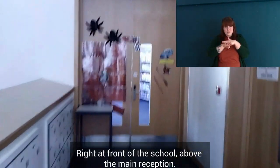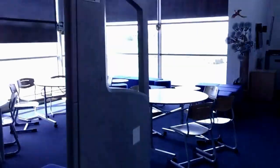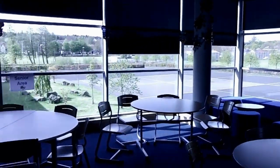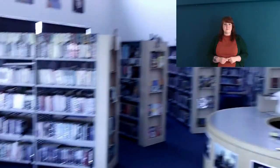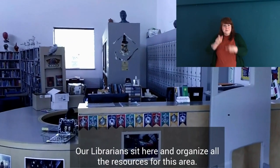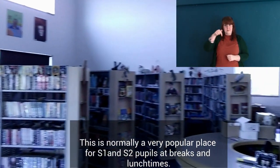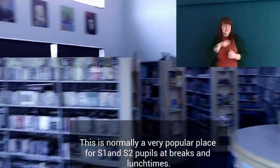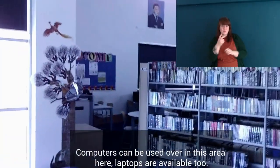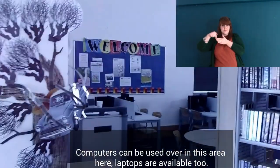The library is right at the front of the school, above main reception. Our librarians sit here and organise all the resources for this area. This is normally a very popular place for S1 and S2 pupils at breaks and lunch times. Computers can be used over in this area, with laptops available too.